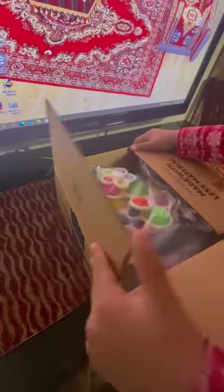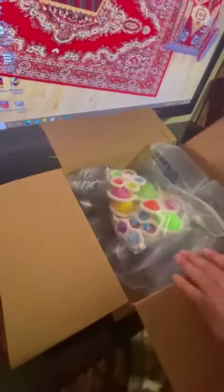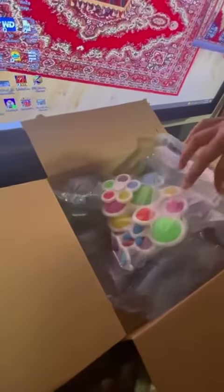So let's open it. When it comes in the package, it has all these — I got all of these.